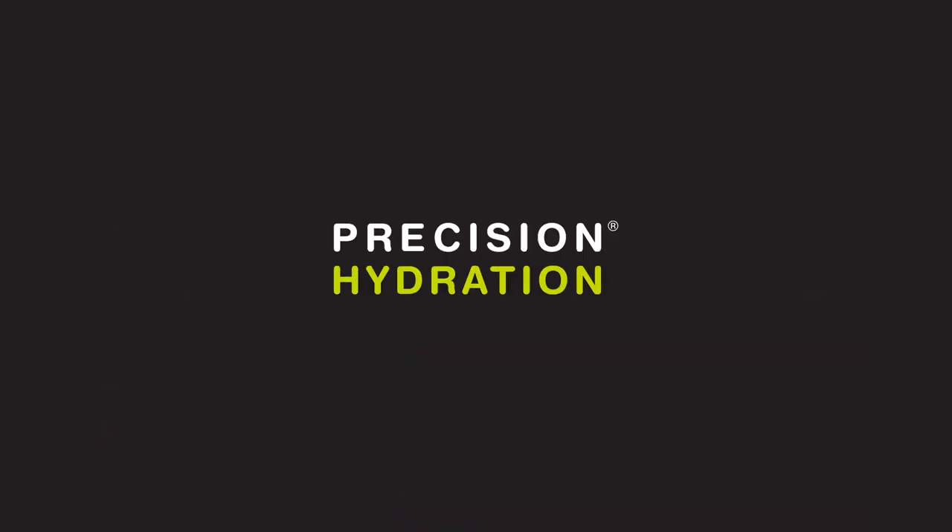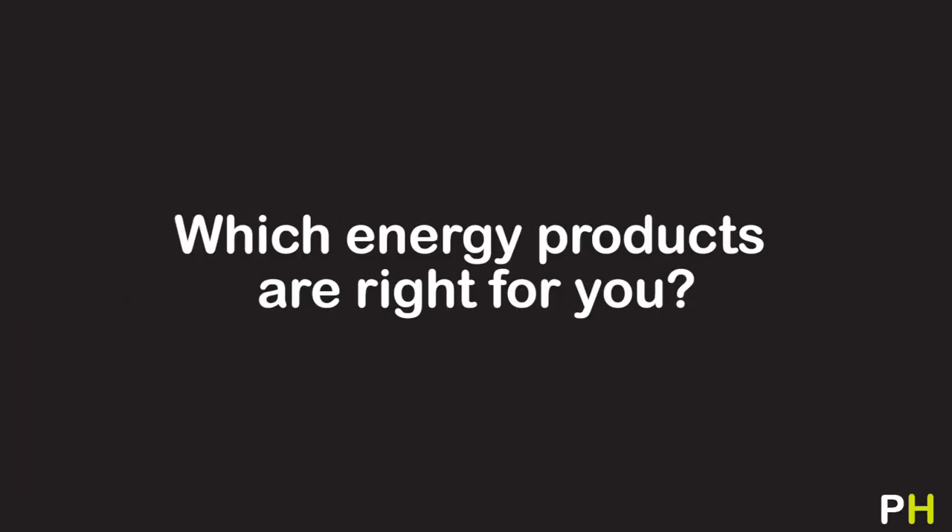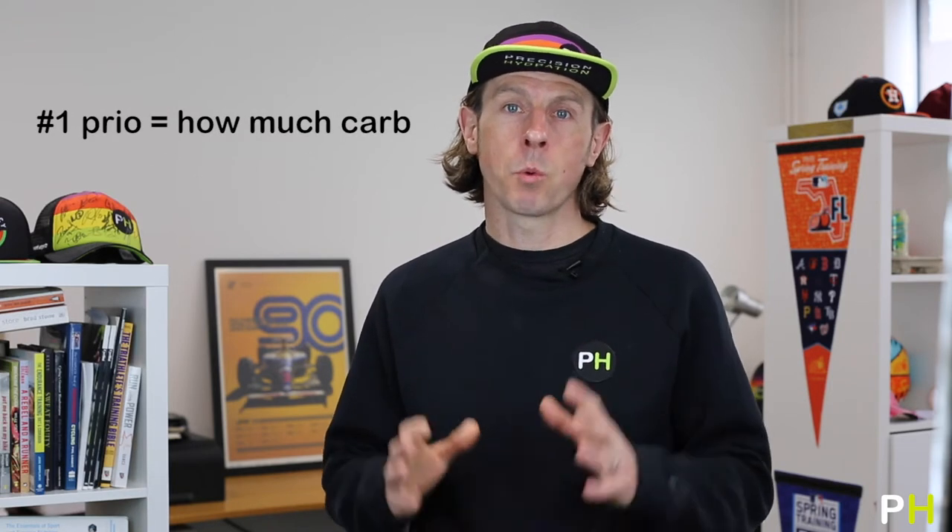There are loads of energy products available for athletes these days, but how do you choose which is the right one for you? When you're working out your fueling strategy as an athlete, the number one thing you need to consider is how much carbohydrate to have per hour. But once you've got that established, the next important thing is to look at what sort of type of energy product is going to be most suitable for your needs. There are practical and logistical considerations, considerations around taste and preference, and they all need to be folded in to help you make the right decision based on whatever activity you're doing.